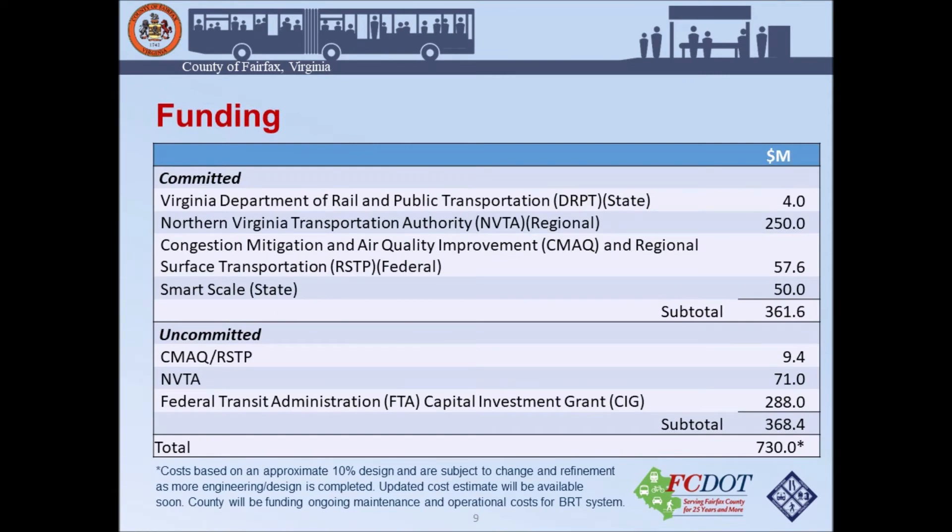At the 10% design level, we have an approximate cost estimate of $730 million. This is subject to change as we continue to refine our engineering and design. We are a little under 50% funded, with committed sources coming from state, local, and regional funds, as well as some federal funds. We are also looking for future funding sources, including the Federal Transit Administration's Capital Investment Grant — specifically the New Starts grants — for approximately $288 million.